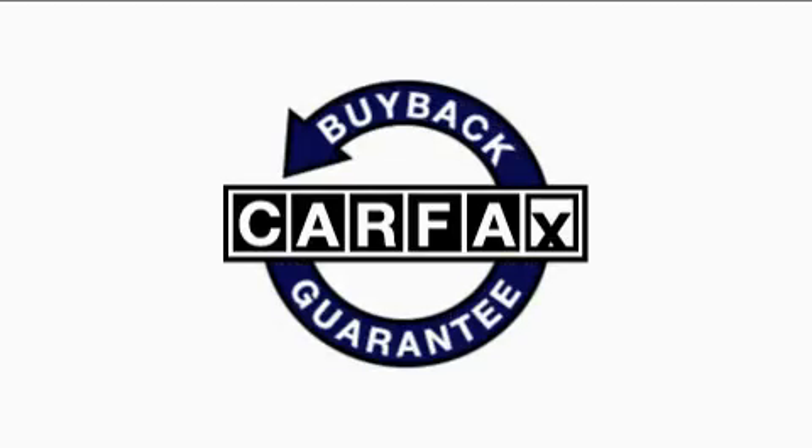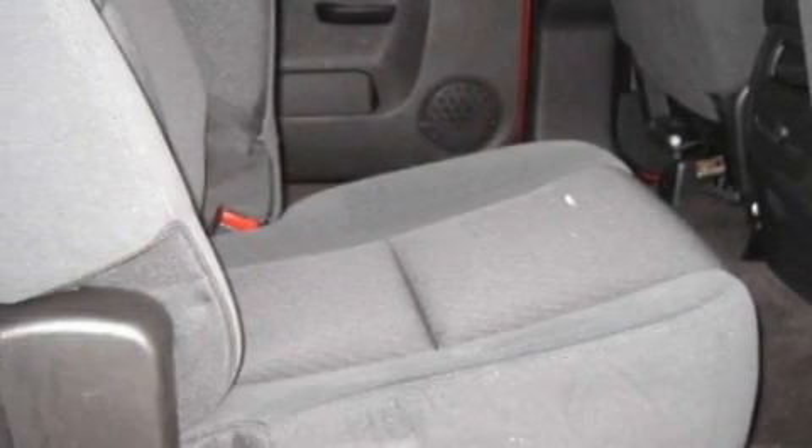Not to mention that this Chevrolet qualifies for the Carfax Buyback Guarantee. Contact us today and schedule your opportunity to see this truck in person.